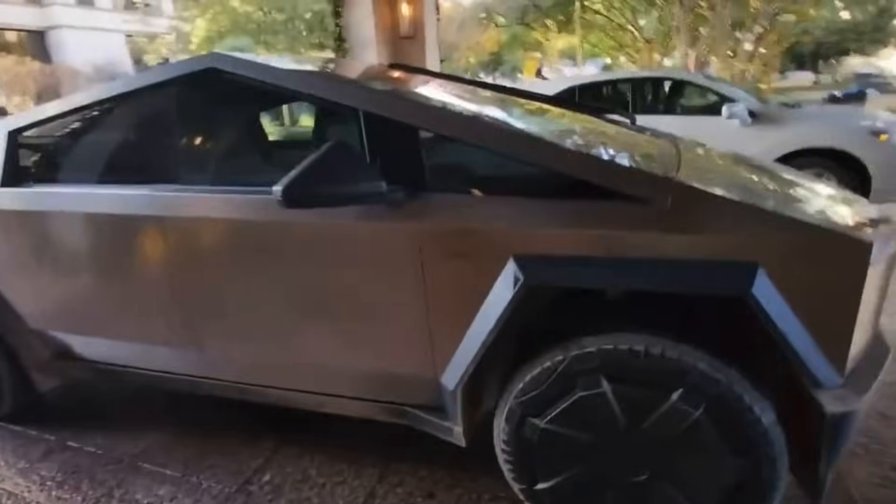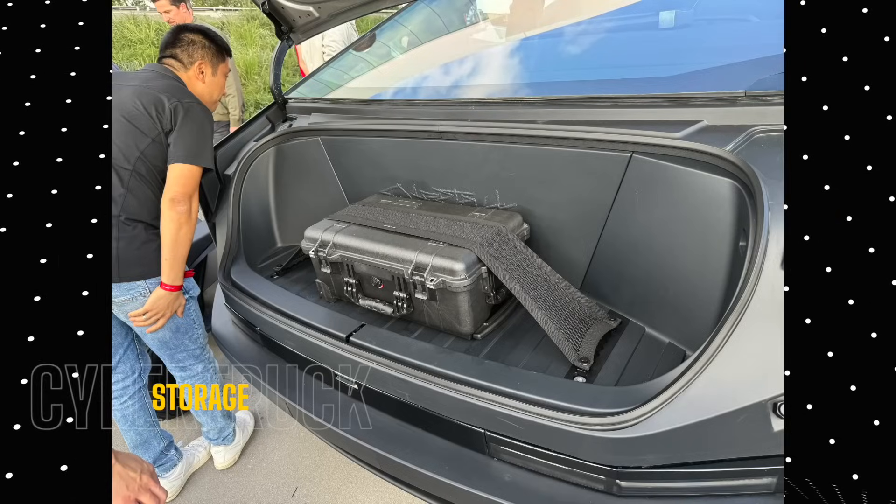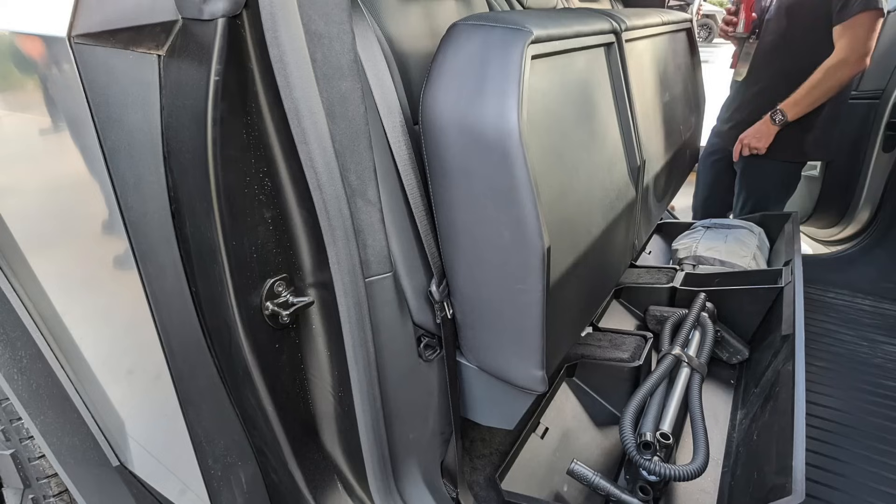Here are the official specs you need to know about the Cybertruck. There are three storage compartments — not only do you have access to the front, but there is also one accessible in the rear hatch and in the back row seats. The seats also fold up, unveiling additional storage.